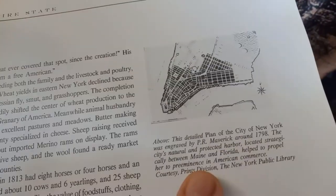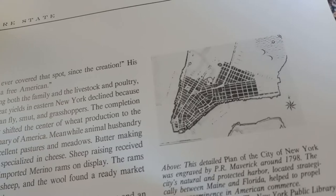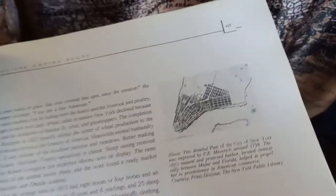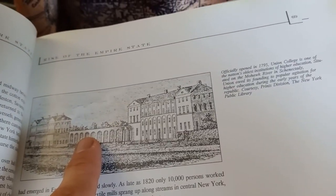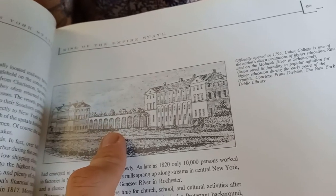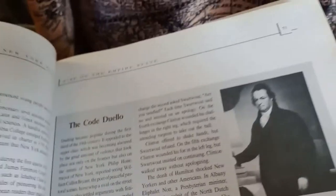A detailed plan of New York around 1798 — not that interesting, but interesting. Union College — I'd like to take a look at that building in real life pictures.